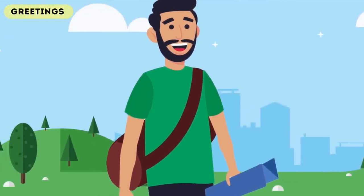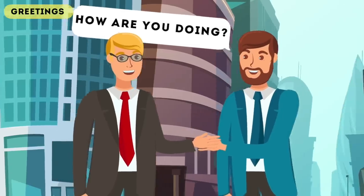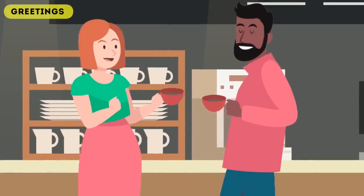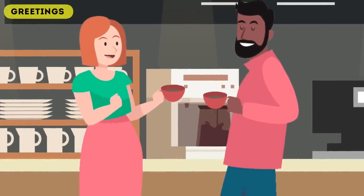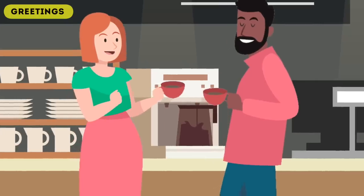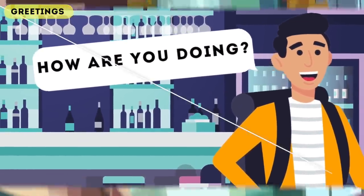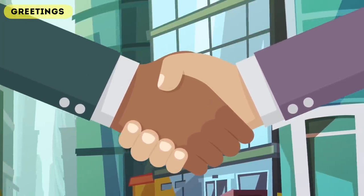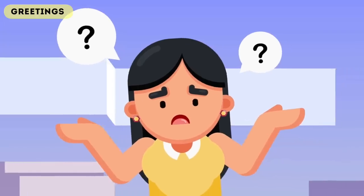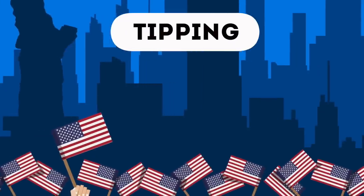Next up is greetings. This always confuses first-time visitors. In the USA when an acquaintance or store worker says 'how are you doing,' they're not actually asking how you are. In most other countries, if someone asks how you're doing they'll expect a full explanation. But in the USA, 'how are you doing' simply means hello. So if you're a foreigner going to the USA and somebody asks, don't talk about your health — just say 'good, how are you.'